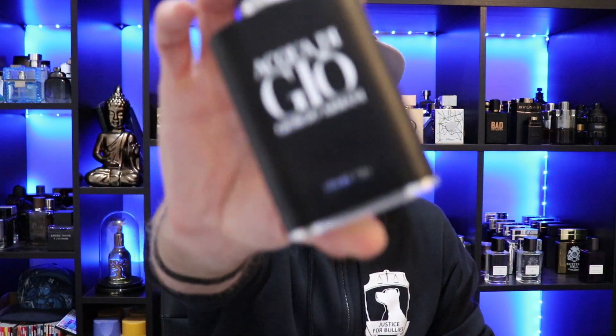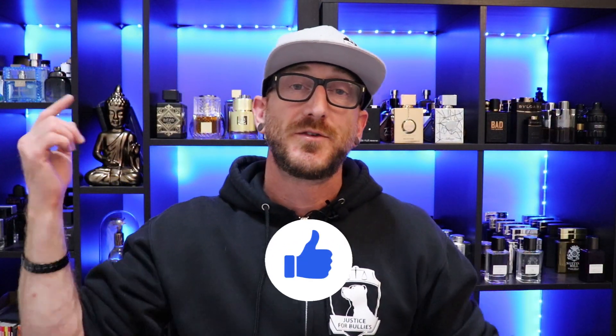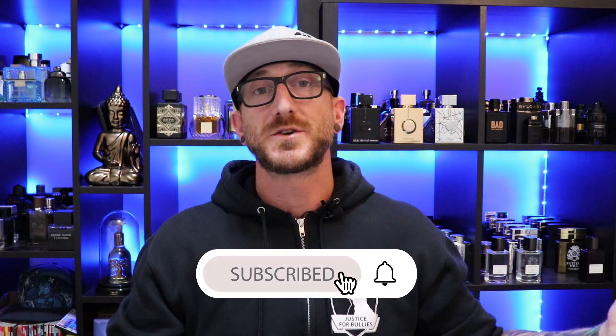Have you ever come across a fragrance because of Jeremy Fragrance that he hyped up a lot and you ended up buying? Let me know — go down in the comment box. Has Jeremy Fragrance ever convinced you to buy a fragrance? The first time you ever heard about a fragrance was from Jeremy Fragrance, or he just sold you on it so well that you're like, fine, I'm going to go buy this fragrance. Go let me know down in the comment box. And if you enjoyed this video, make sure you hit that like button. Don't forget to subscribe. Thanks so much for watching and we'll see you all next time.